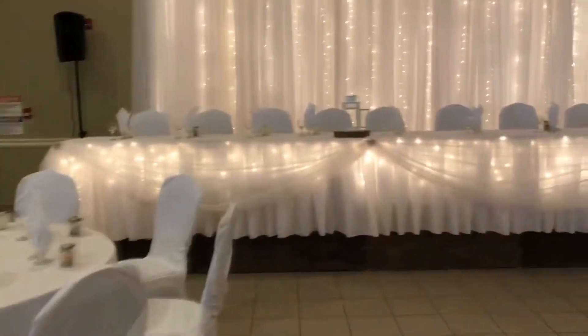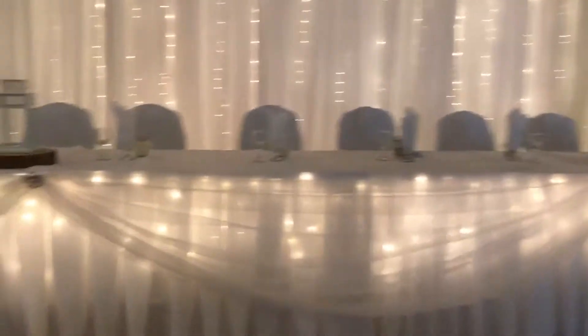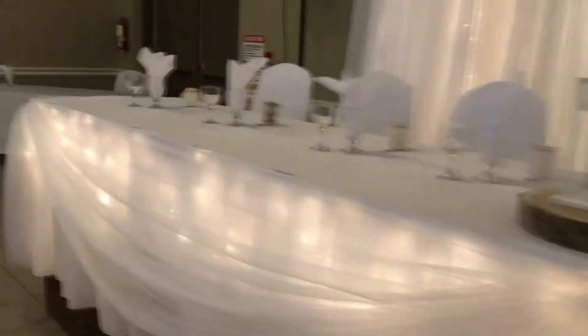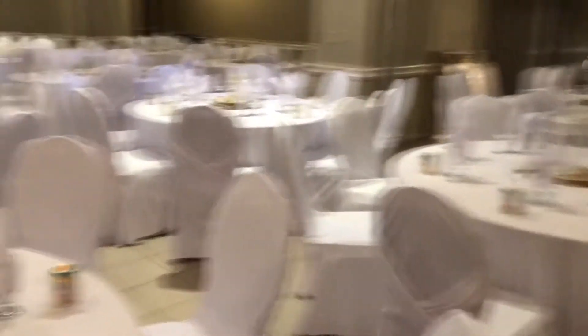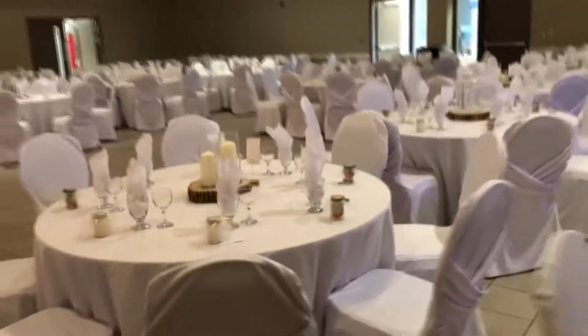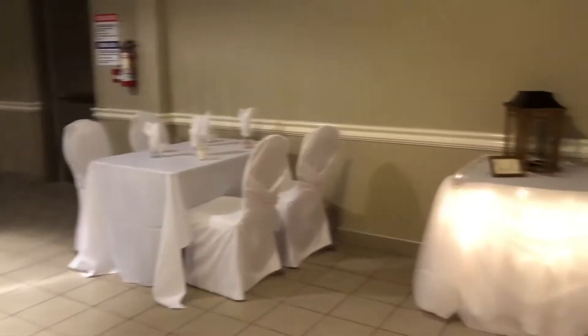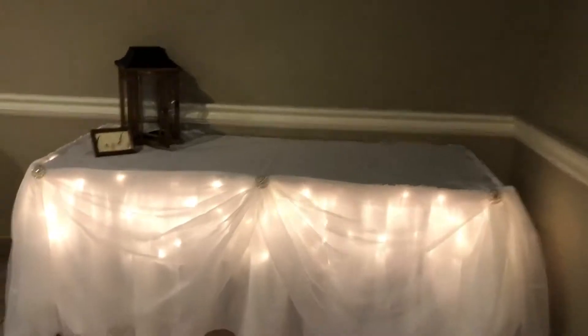The flowers are coming to go in there and the candles will be lit up. This is the bar area. Right here they have a vendor's table, and this is the gift table. Over on the left of the bar, we have a sweets table.